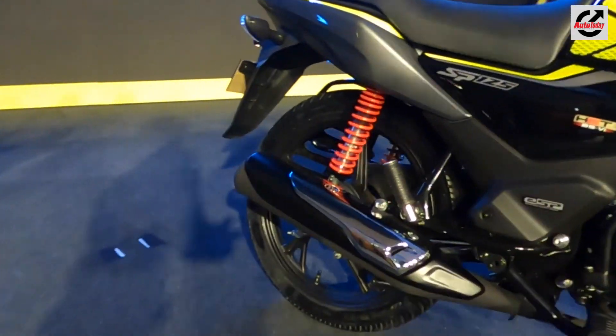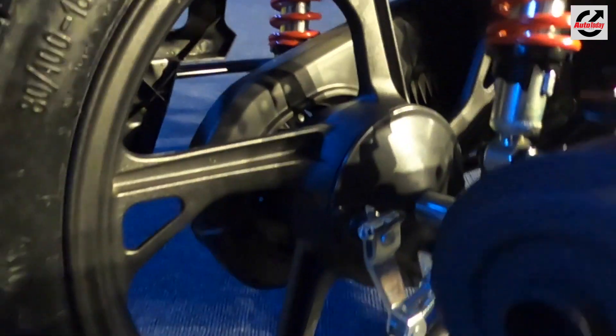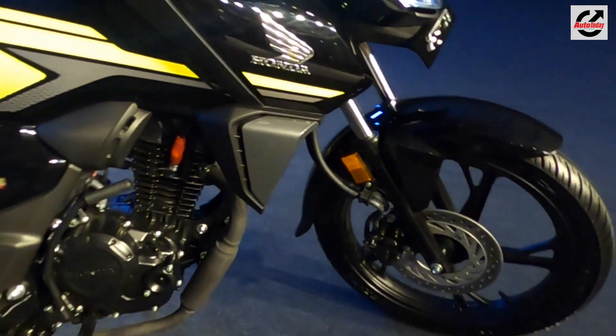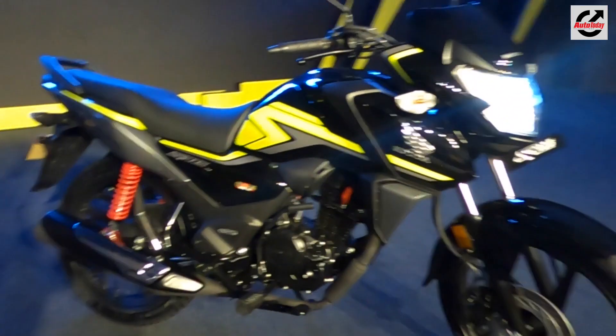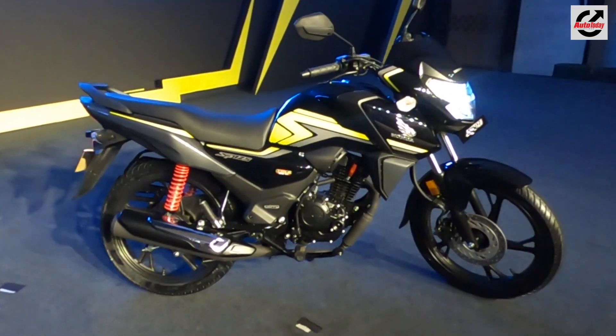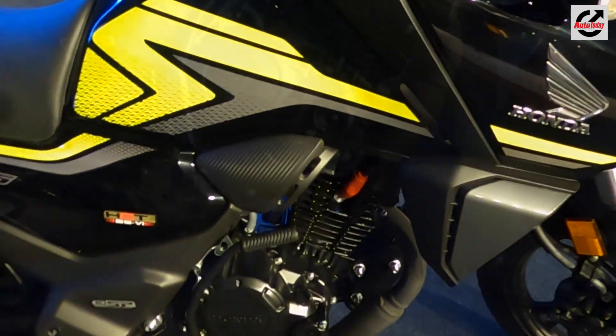The suspension setup includes a telescopic front fork and hydraulic shock absorbers at the rear. The bike also gets smart-looking 18-inch black alloy wheels with an optional 240mm disc brake at the front and 130mm drum unit at the rear. The standard fitment includes a 130mm drum unit at both ends. The bike also gets CBS — what the company calls the combi brake system with equalizer.